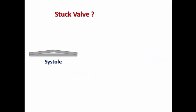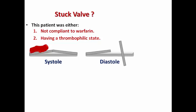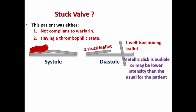Let's explain the situation with our patient. This patient was either non-compliant with warfarin or had a thrombophilic state resulting in thrombus formation. During diastole, the mitral prosthesis should open to allow diastolic filling, but here one leaflet is stuck due to thrombus while the other is still well functioning. There is still a metallic click audible in this case, though perhaps of lower intensity than usual for the patient, and the doctor can auscultate a click despite one leaflet being stuck.